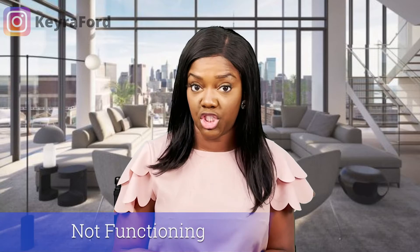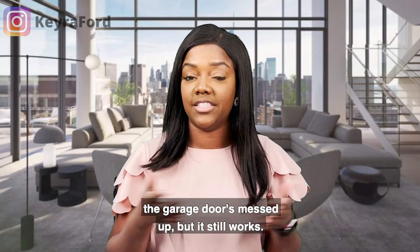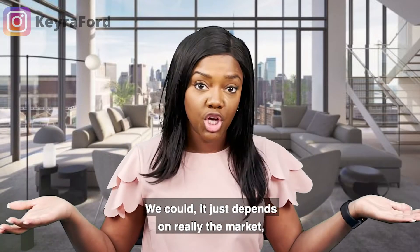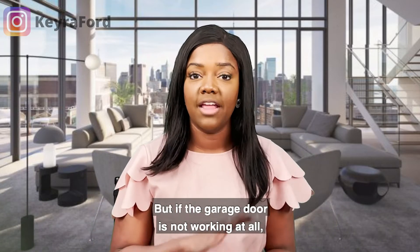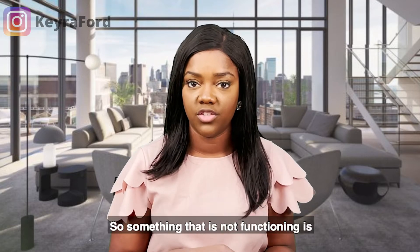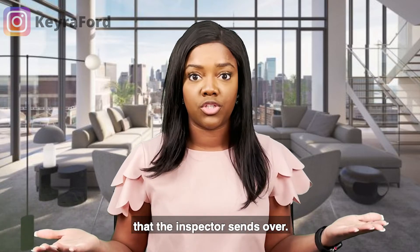The fourth thing is items that are not functioning. If something is not functioning, we will ask the seller to fix it. For example, if the garage door is messed up but still works, that's not necessarily something we'd ask sellers to address — it depends on the market and whether it's a multiple-offer situation. But if the garage door is not working at all, that is something the sellers would need to fix.